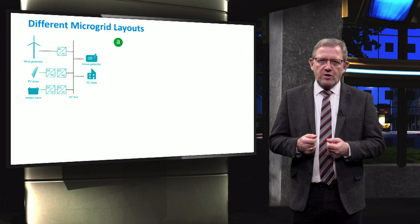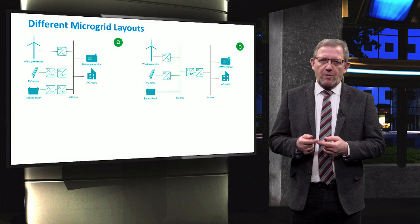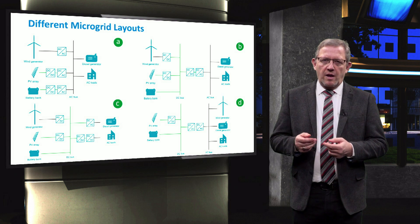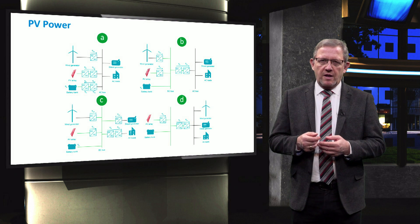Let's now compare the efficiency of the previous four layouts. A is the layout with the AC coupled configuration. B is the DC coupled hybrid configuration with the main inverter to the AC bus. C is the centralized DC coupled configuration, and D is the mixed coupled architecture. A comparison can be made between these four types of microgrid.